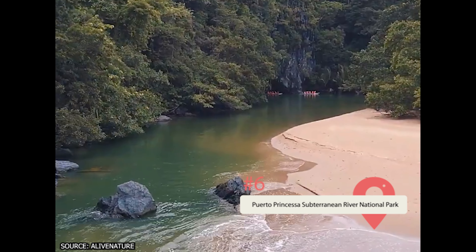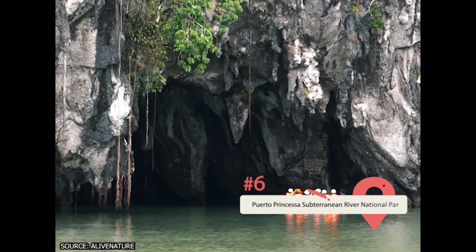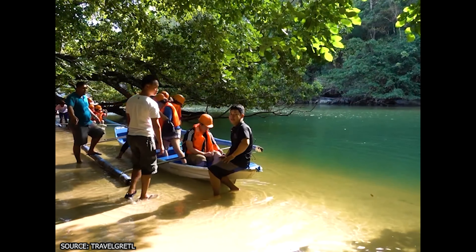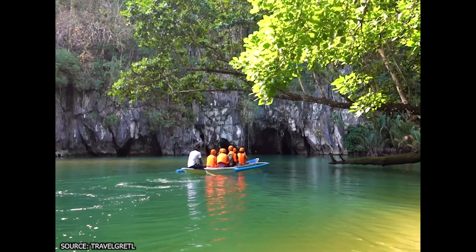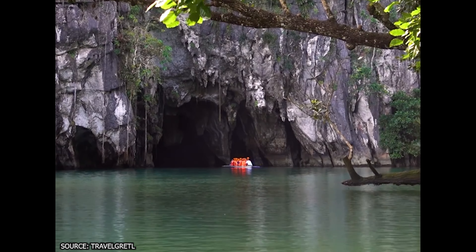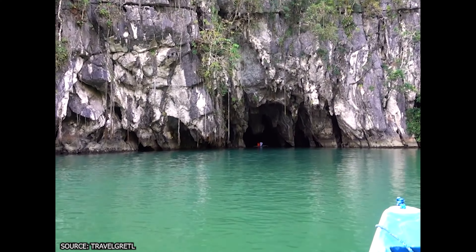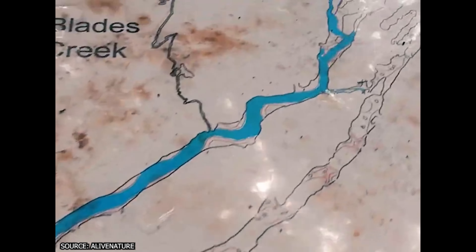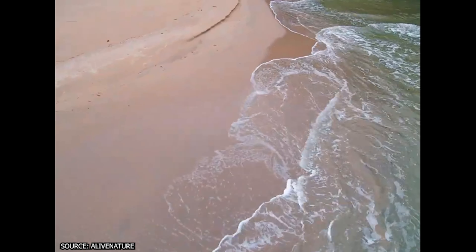There are some attractions that are more than just tourist sites to visit and take photos at. The Puerto Princesa Subterranean River National Park is one such location. It's one of the new Seven Wonders of Nature, a UNESCO World Heritage Site, and one of the best things to do in the Philippines. The park features a 5.1-mile stretch of river that flows through a sprawling cave system.